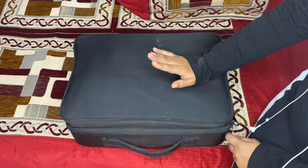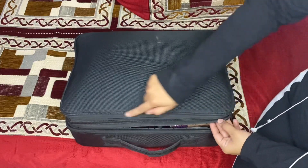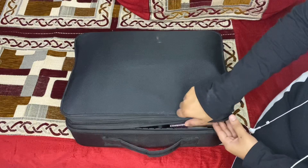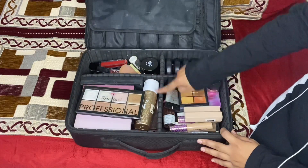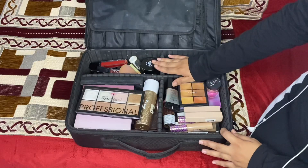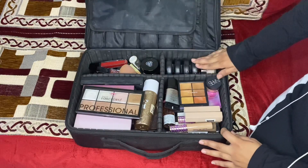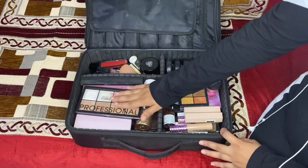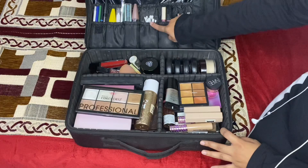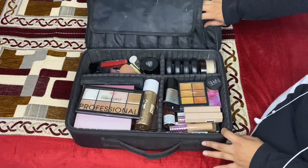Even though it's compact, all my materials fit in it. When we open it, there are two chains — one big and one small — where you can store items. There is a partition with many parts so you can divide things into sections. I've stored my lip products, kajal, powder, concealer, and a small palette, as well as mascara and all the basic items.